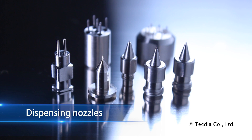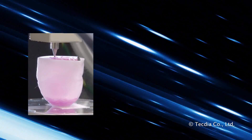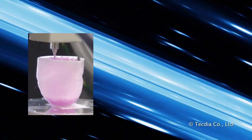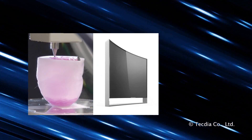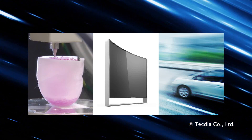Precision dispensing nozzles are required and unique to each application. Applications include biomaterial printing, nanofiber fabrication, and the manufacture of LCD displays, smartphone cameras, and automotive electronics.